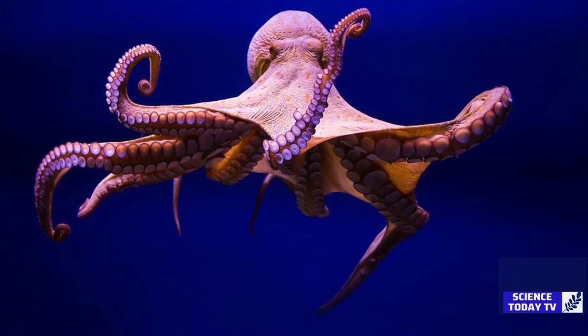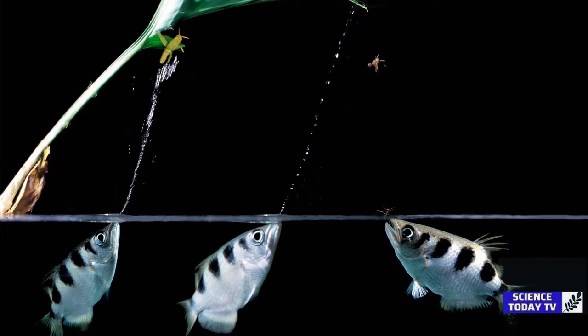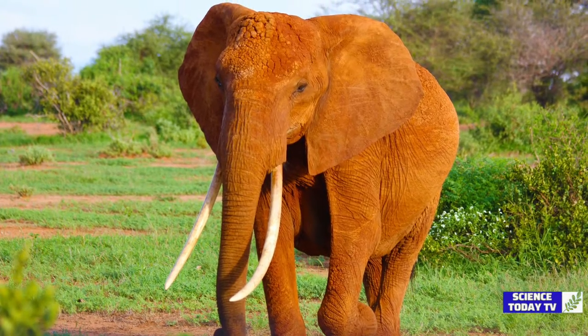While octopuses use jets of water to move and archerfish shoot water above the surface to catch insects, the Georgia Tech researchers found that elephants are the only animals able to use suction both on land and underwater.